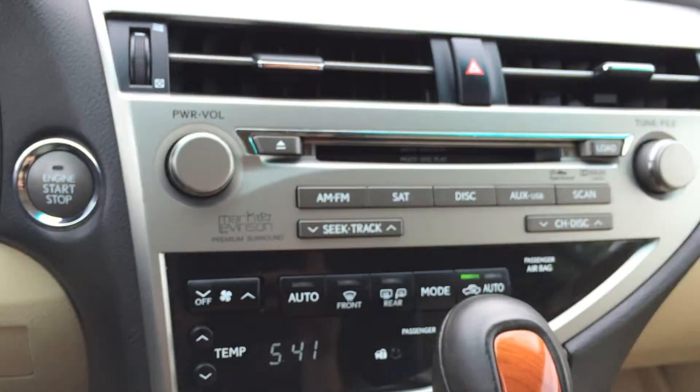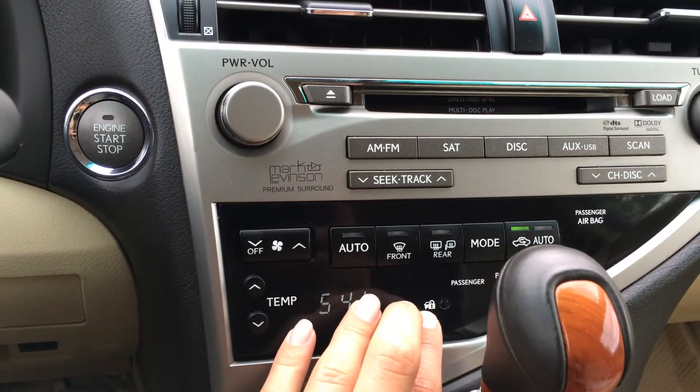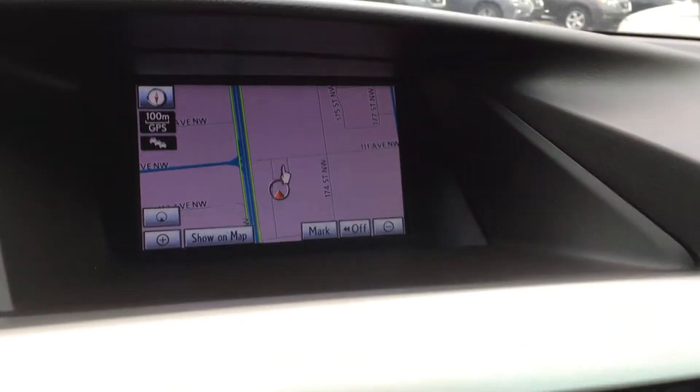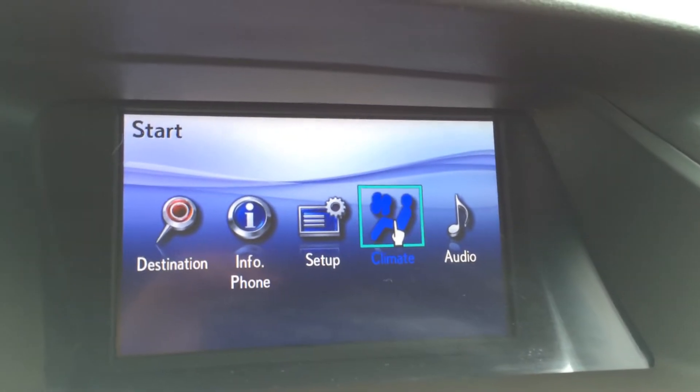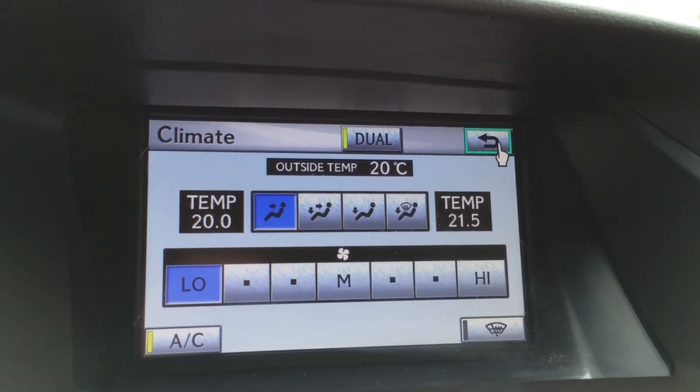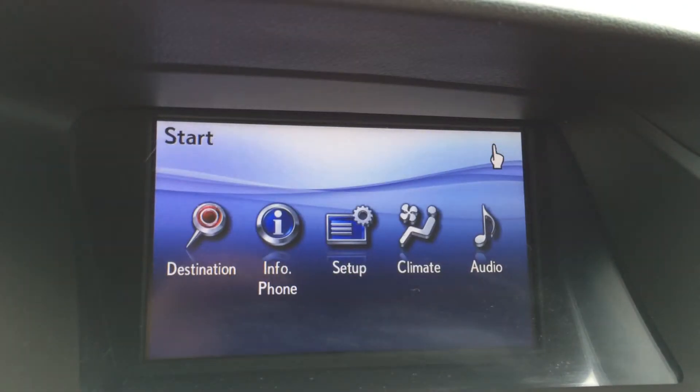You have shortcut buttons for your audio and shortcut buttons for your climate. Plus front and mirror defrost buttons and the side mirrors are heated. You can control that from up here as well — just go to climate and select what you want. You have your windshield wiper de-icer for the front windshield as well.